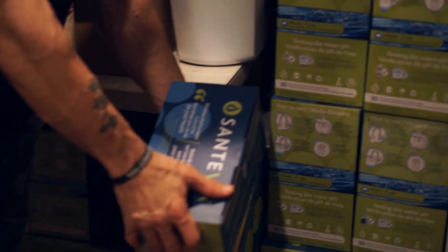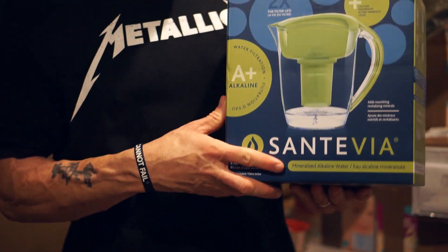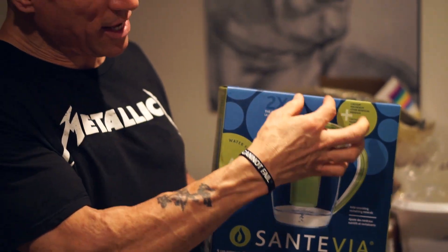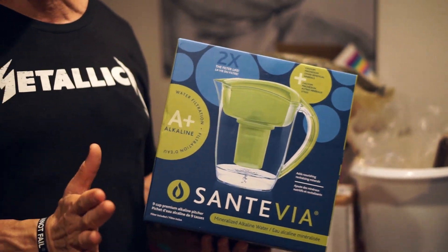It will lower your creatinine and BUN values. This works really well. I know guys that have had such high levels of creatinine that they were actually on the verge of kidney failure. They used this product and it really brought it down a lot. So this is something great you can purchase at DavePalumbo.com. One of my favorite relatively new products is my Santavia Alkalinized Water Pitcher. You take your tap water, pour it in here, it gets filtered and it gets alkalinized. As long as the water sits in here and touches this filter, it will stay alkalinized.